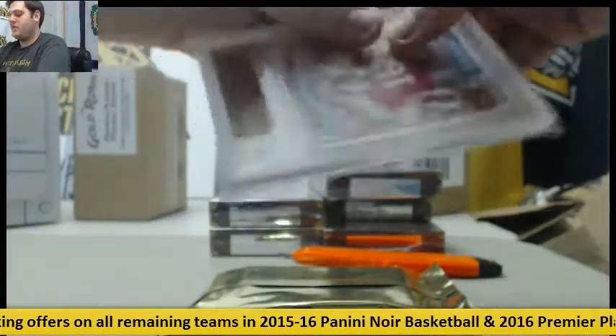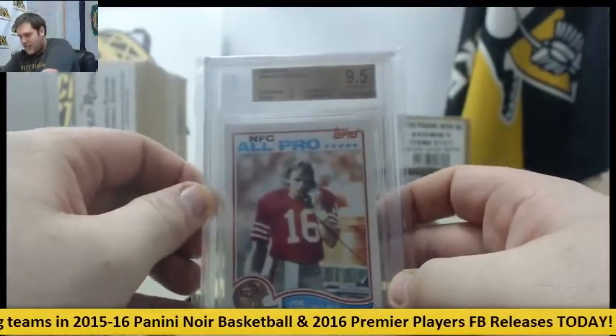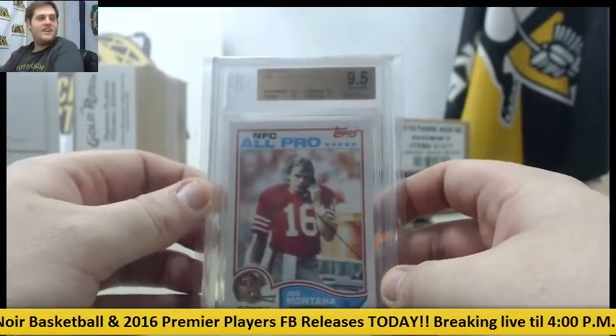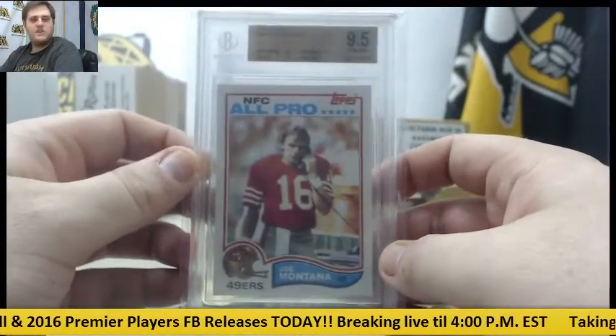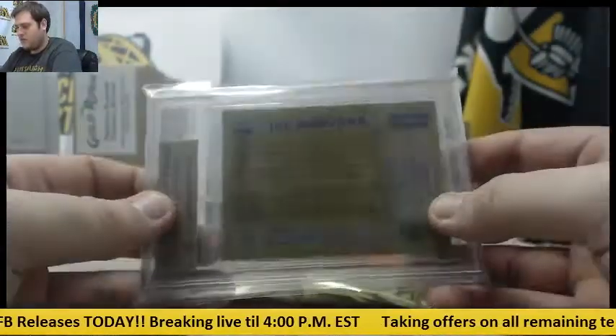Starting us off: NFC All-Pro 1982 Topps, 9.5 Gem Mint, Joe Montana. That's how you start it — 9.5 Gem Mint Joe Montana, 1982 NFC All-Pro.